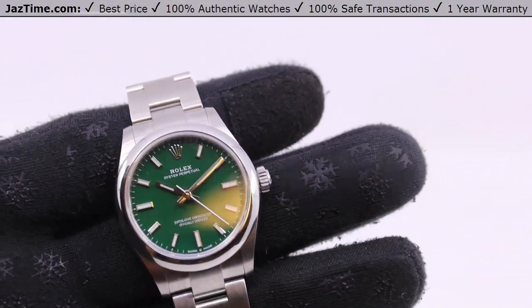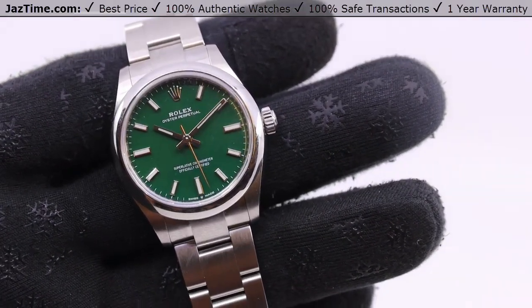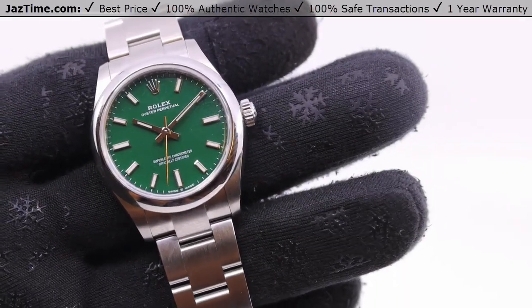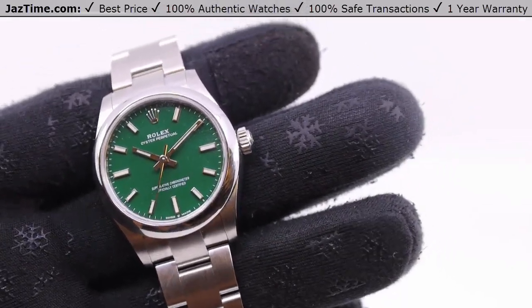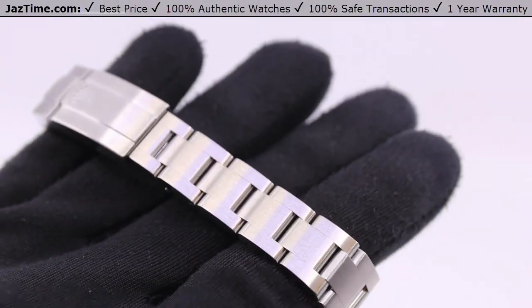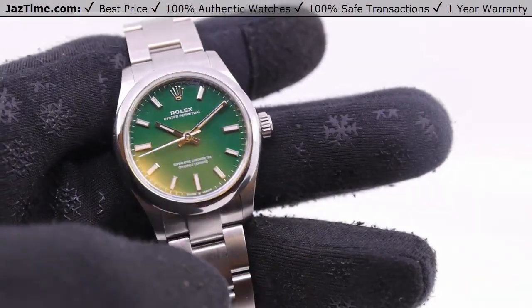Today I'm going to be reviewing the Rolex Oyster Perpetual 31, reference 277200, green dial. I'm going to talk to you guys about the dial, the bezel, the case, the bracelet, and the movement. I'll try it on and give you my thoughts. So let's start.